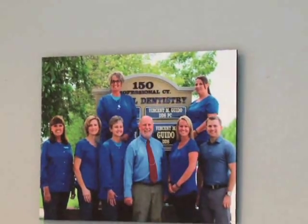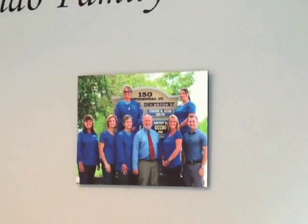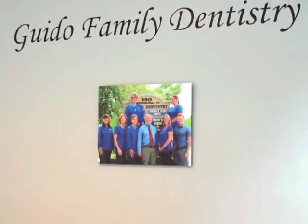This is our reception area. This is Shirley, one of our dental hygienists, and she's been with us for almost 15 years. Like all of our team, she's been here a long time and becomes almost like family with our patients as well.